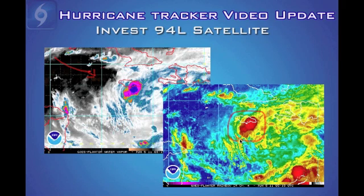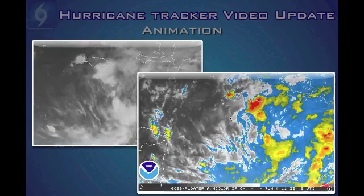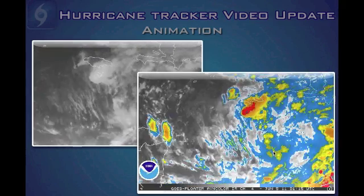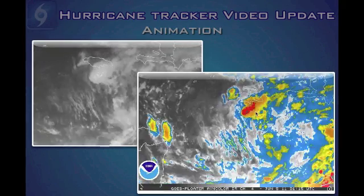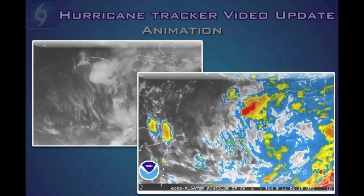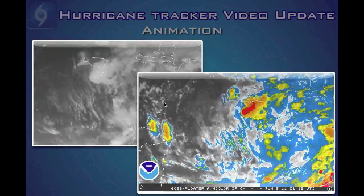If it does decide to develop, it probably won't be until sometime early to middle part of next week. Looking at the infrared, earlier today there was much more precipitation and convection associated with the system, but this evening some convection is refiring near the center. We'll have to see if that continues and what tomorrow brings, but right now all signs point to it not developing anytime soon.